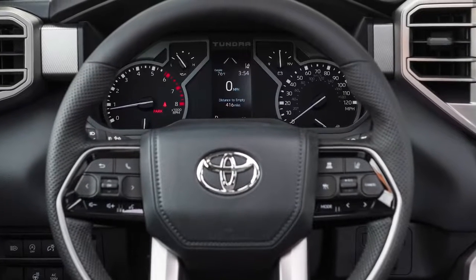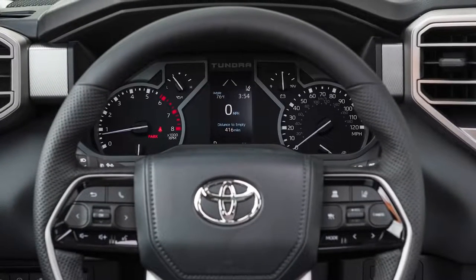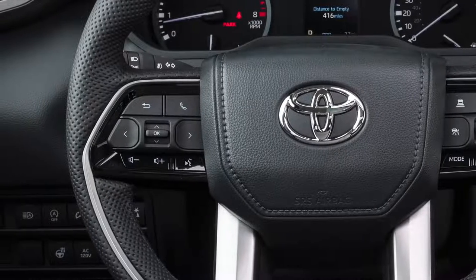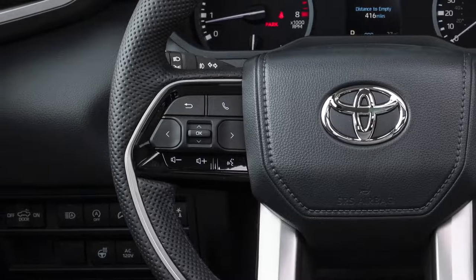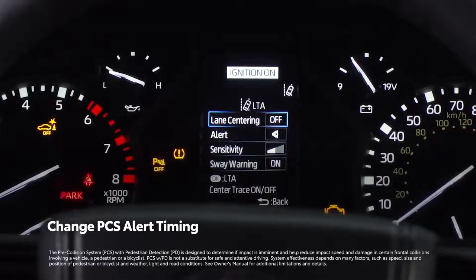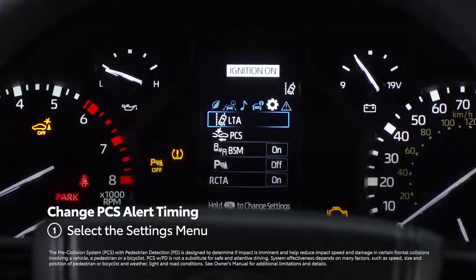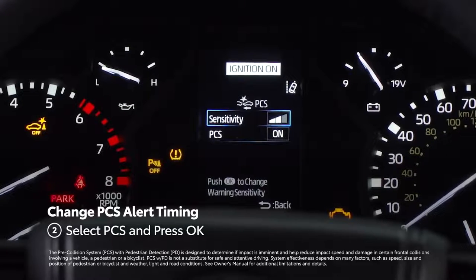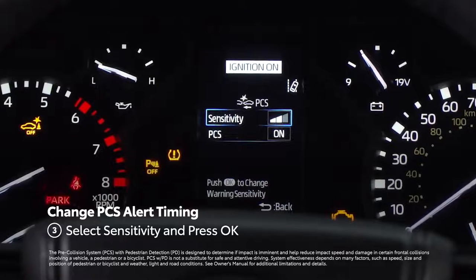Either instrument panel will serve up not just key driving details, but also controls for a wide range of settings spread across six menus. To operate these controls, simply use the meter control switches on the left side of the steering wheel. For instance, if you want to adjust the distance at which the pre-collision system's alert tone activates, tab over to the gear icon, then down to PCS and press OK to select it. Now just choose Sensitivity and press OK to toggle to the desired setting.